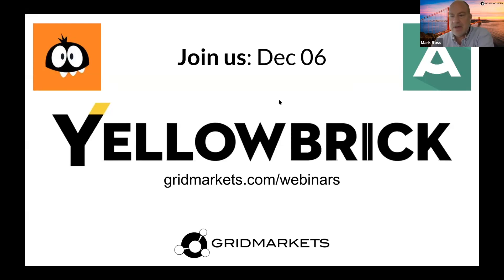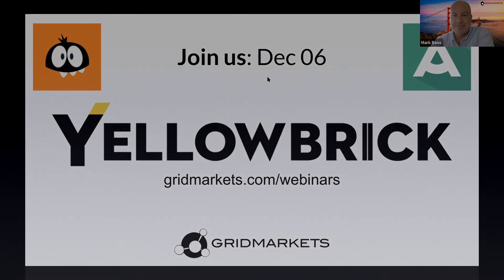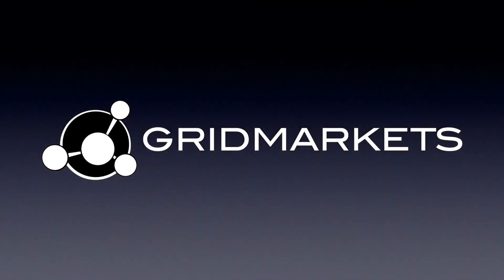That's all for today. Thanks again for joining, and thank you again, Kate, for your time. Take care, everyone.